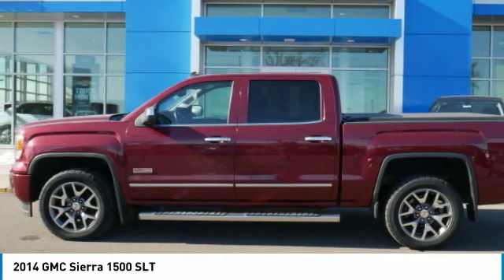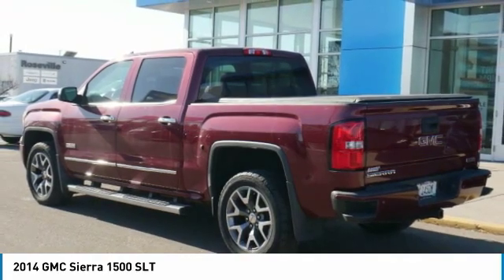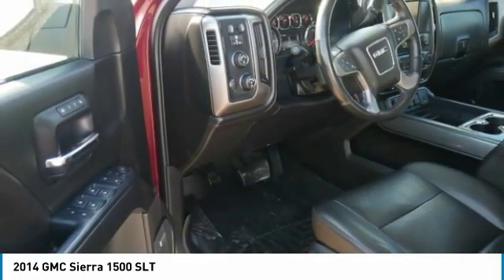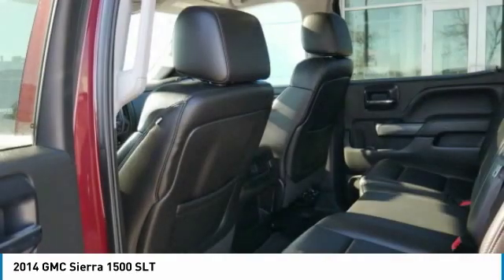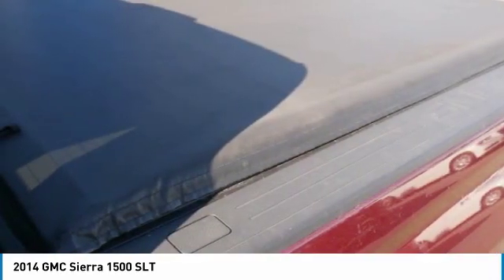give it better conventional V8 fuel economy than any competitor. Sierra 1500 now comes standard with a Vortec 6.2-liter and 5.3-liter V8 engine and an electronically controlled automatic transmission that combines high max hauling capability with precise control.